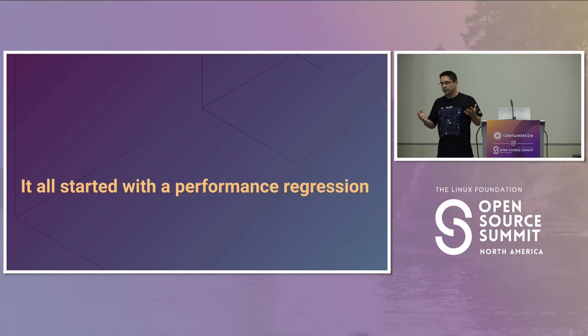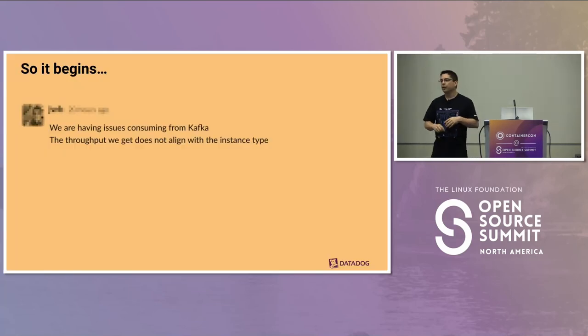As I said, we're not here to talk about Datadog, but about a problem we observed. It started with folks coming to us saying they were being paged at night — their application was lagging. We were seeing issues with some applications consuming from Kafka, and the throughput we got did not align with the instance type. That's a nice way of saying the throughput was really bad.